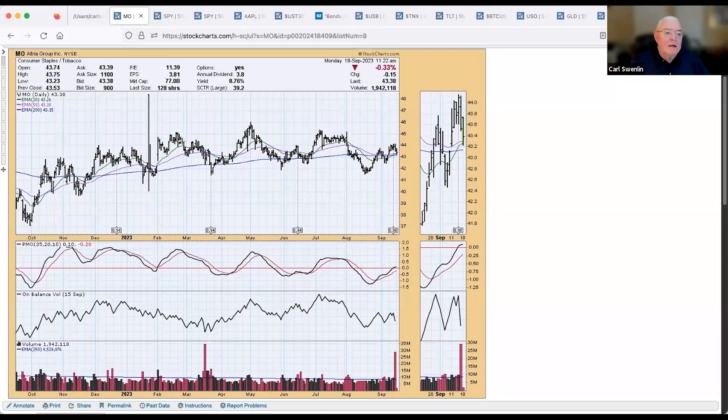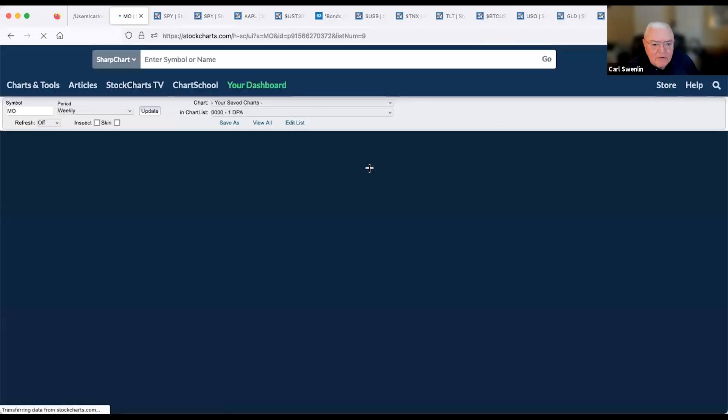One great reason to attend live is the chat room. Now let's go right into the market review. We start with Altria Group — someone mentioned it as a good stock for yield, and today it's yielding 8.76%, which is really good. But looking at the daily chart, it looks like a rounded top, which is not especially encouraging, and we've got the PMO showing a series of declining tops.